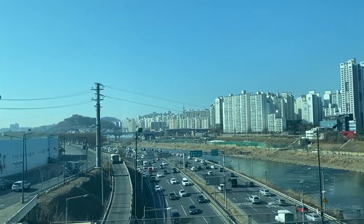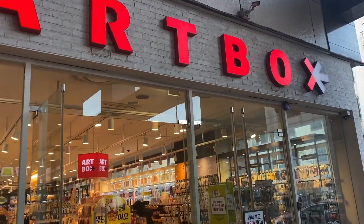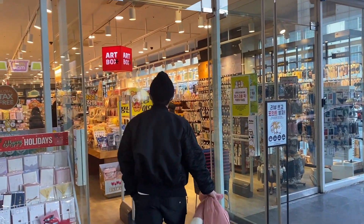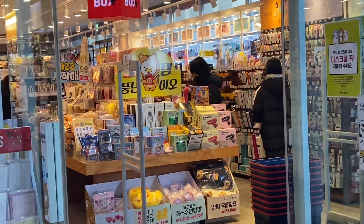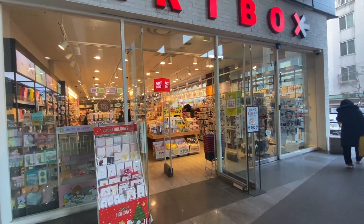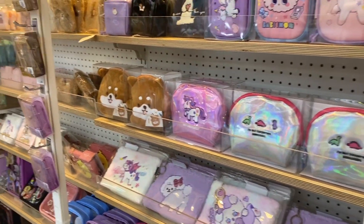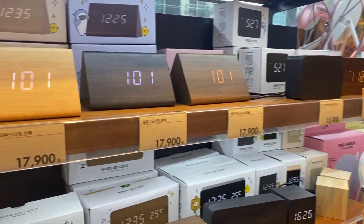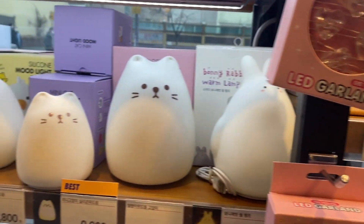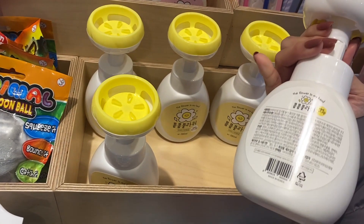Our first stop was Art Box. I didn't plan on coming here but I passed by and I can never not walk inside. If you don't know, Art Box is essentially a stationery store but it also has all of these incredibly cute trinkets and knickknacks, and literally every kind of stationery — so whatever you need, it's here, and it's always really cute.